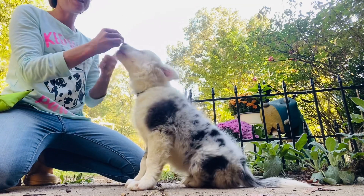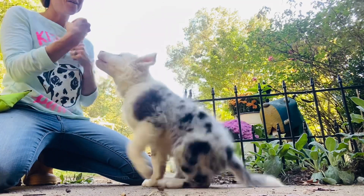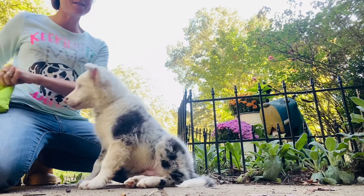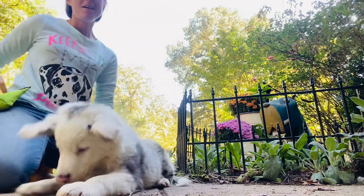Ridley, sit. Good sit. If he bites my hand, I'm pulling that treat back — it happens really fast. If he jumps, same thing. There we go. Good sit. Ridley, down. Good down. And reward.